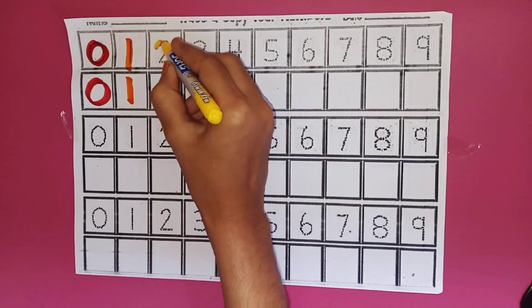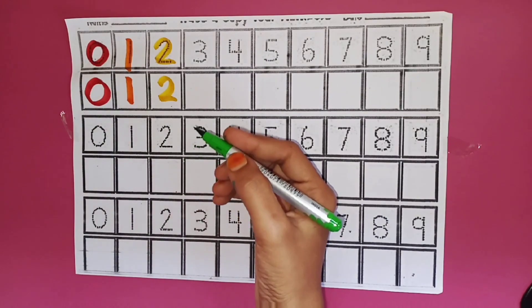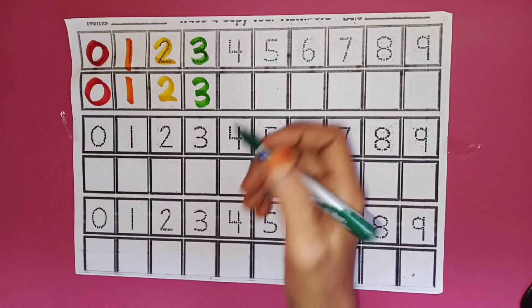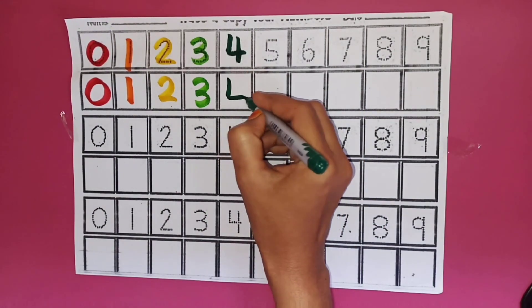Yellow Colour. Two. Two. Parrot Green Colour. Three. Three. Dark Green Colour. Four. Four.